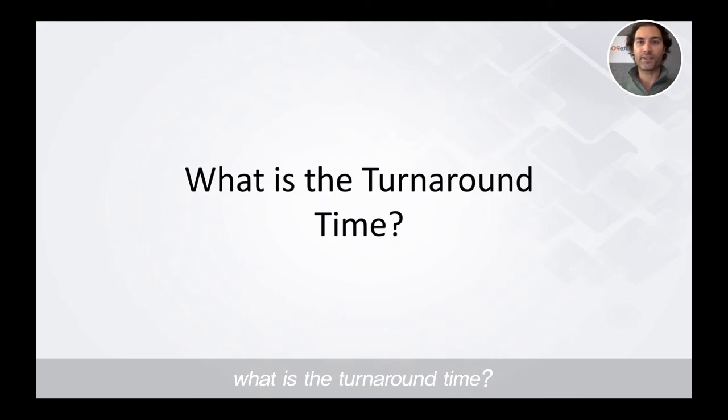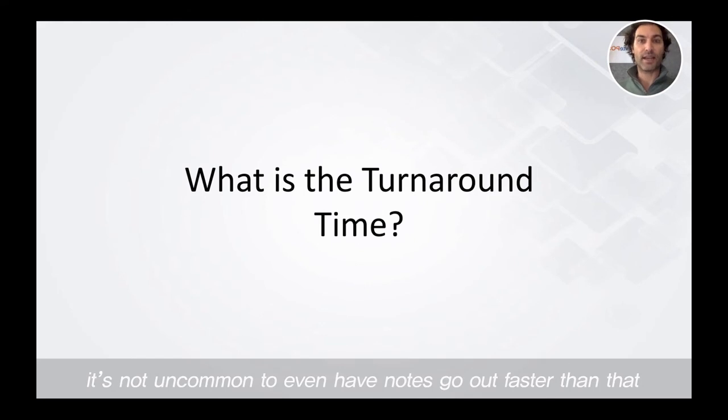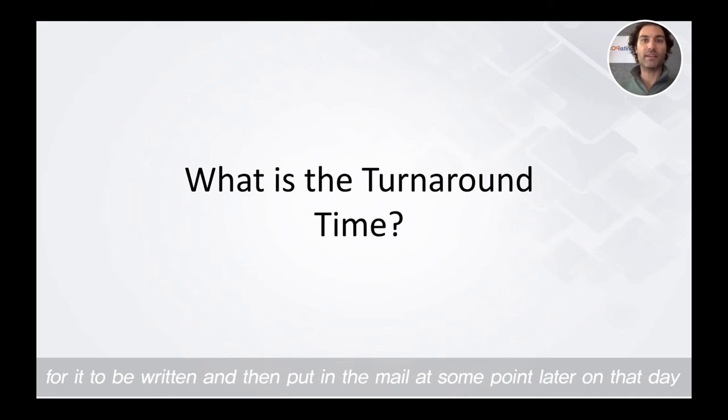What is the turnaround time? Turnaround time typically depends on the volume being sent, but generally 24 to 48 hours is when notes go out. So if you put an order in today, typically tomorrow the note will actually be sent and put in the mail. It's not uncommon to have notes go out faster than that — if you put a note in in the morning, the order comes in for it to be written and put in the mail later that day.